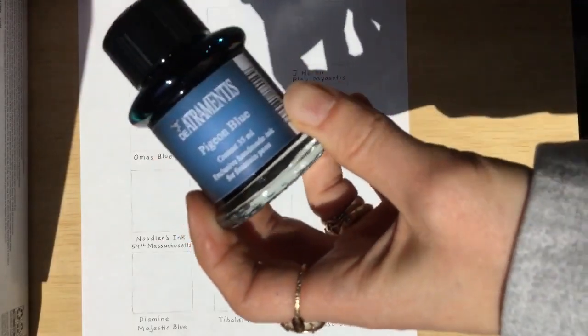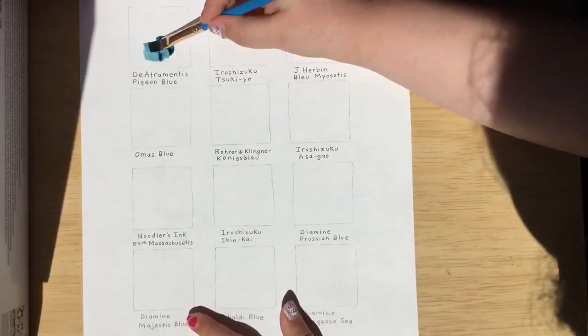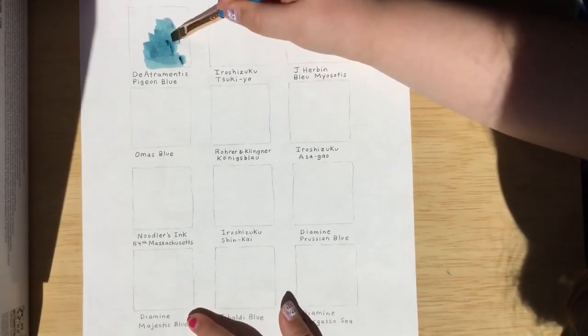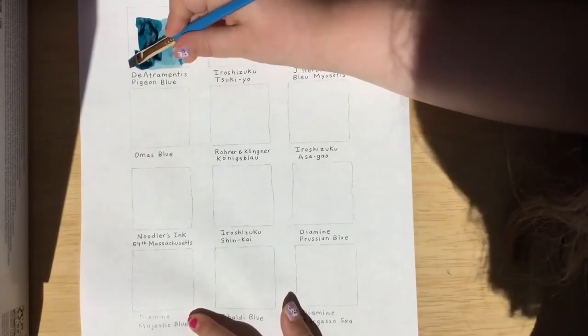We're going to be starting out with Detrimentus Pigeon Blue. I'm really excited to do this because I get to use a brush. Oh, that's a good blue.